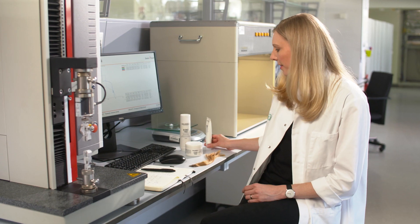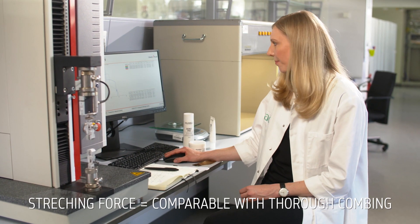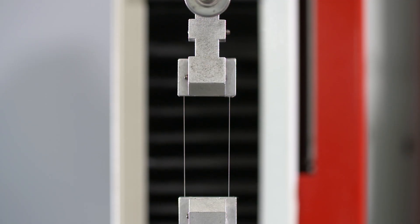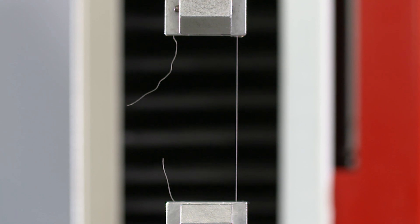So let's see what happens when we apply the same stretching force on both hairs. As you can see, the DualSense's BondPro treated strand is stronger and more resilient against breakage.